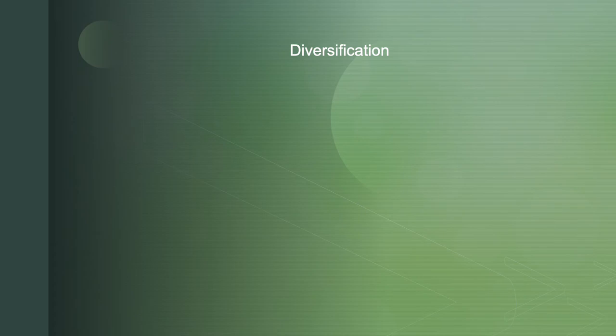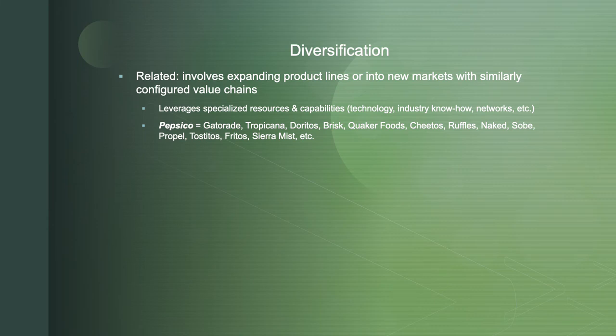Diversification has a different goal. There are two types. Related diversification means expanding into product lines, services, or new markets that have similarly configured value chains, where you leverage specific capabilities, technology, and industry know-how. An example is Pepsi, which jumped into a whole variety of other products — Gatorade, Fritos, Quaker Foods, Cheetos. They're already heading out to stores, so why not add other snack goods that will be sold alongside them?